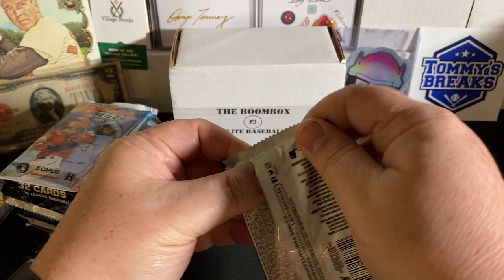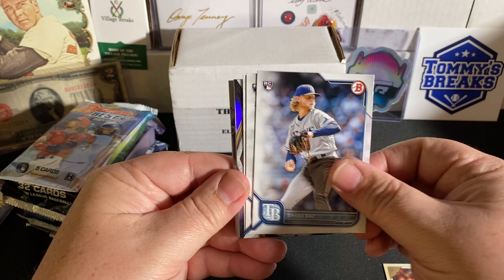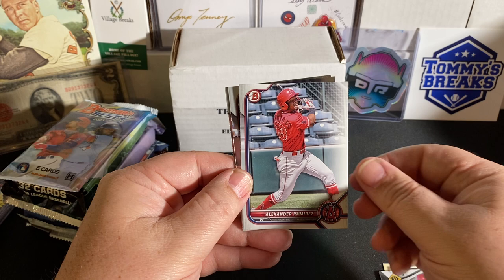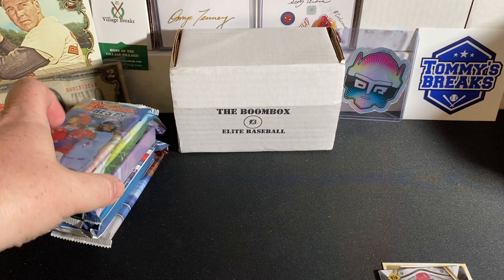2022 Bowman Hobby. I don't know if I've opened any hobby or jumbo of this unless it's been from one of these boxes. Nothing thick. Shane Baz rookie, Co-ar rookie, Gavin Sheets rookie. We've got a Bowman Invicta of Jordan Walker — that's pretty cool. Ramos first paper, Pete Crow-Armstrong, Ramirez, George Valera's first Bowman Chrome, and a Ronnie Mauricio Chrome. Nothing out of those two.